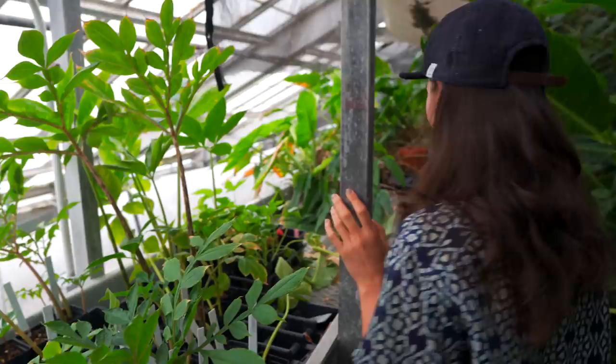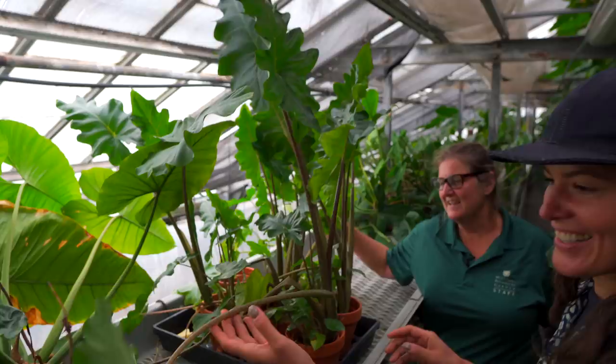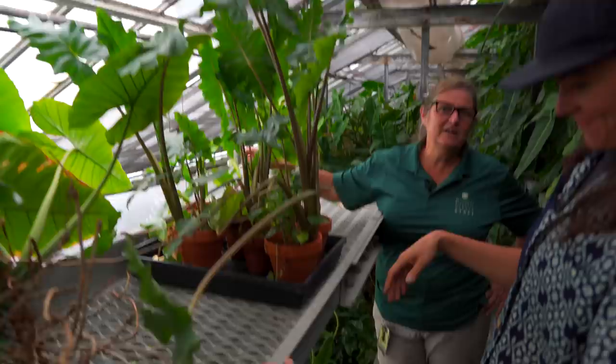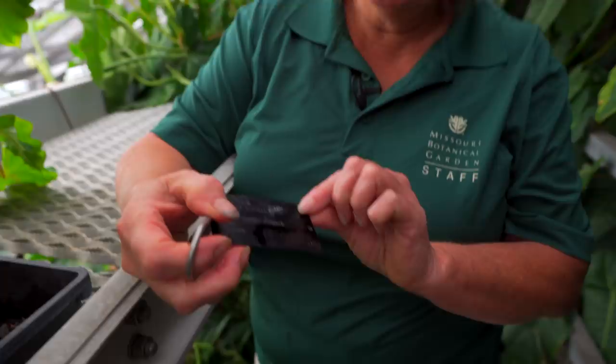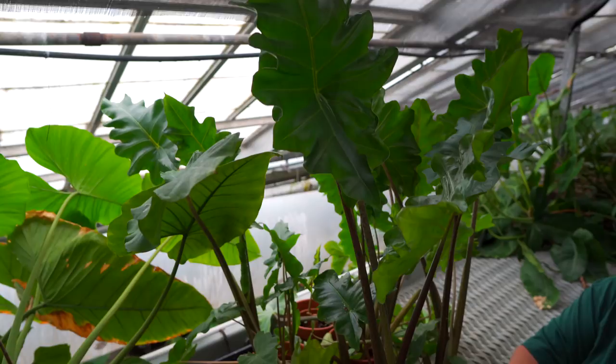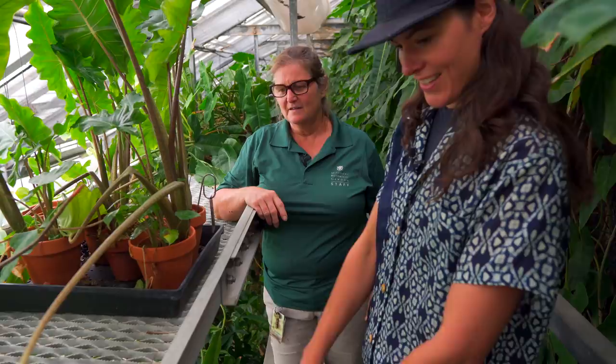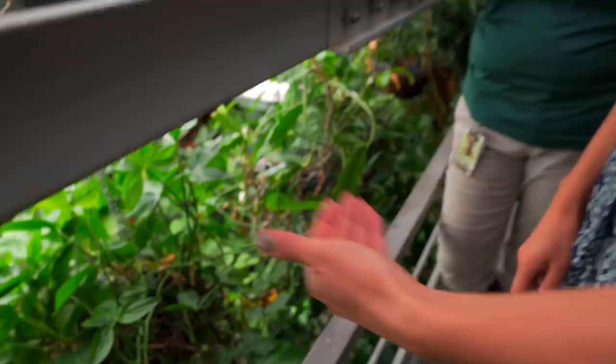This is an Alocasia — Alocasia serrulata. Another feature we have here is that our black tags mean the plant is rare, endangered, or of conservation concern. That tagging system is used throughout the garden. If you see a black tag, you'll know that. Just look at all the different layers — it's just exquisite.